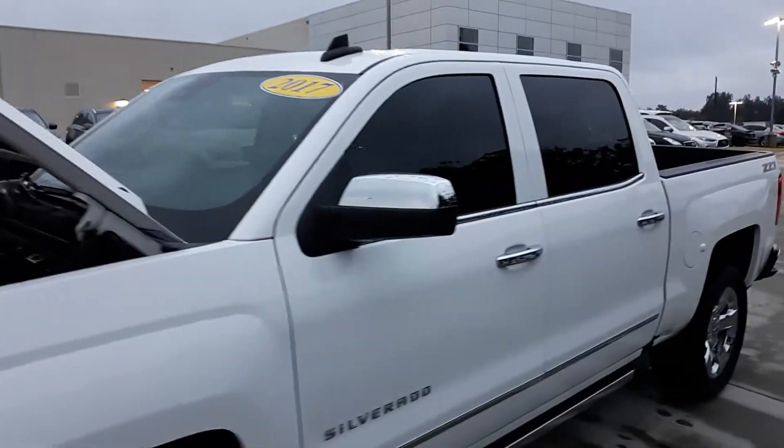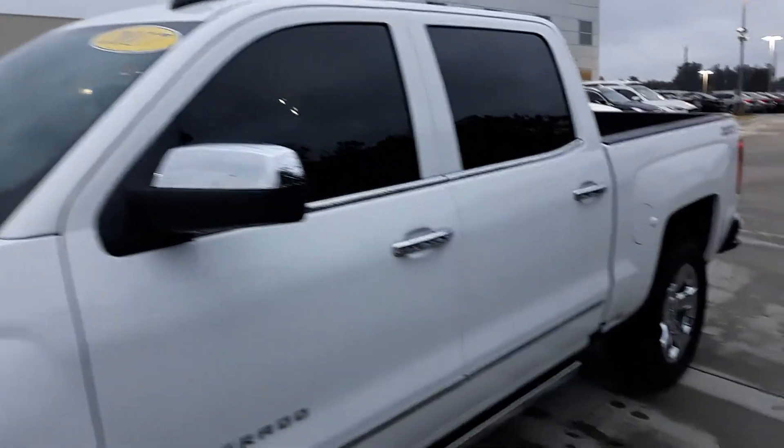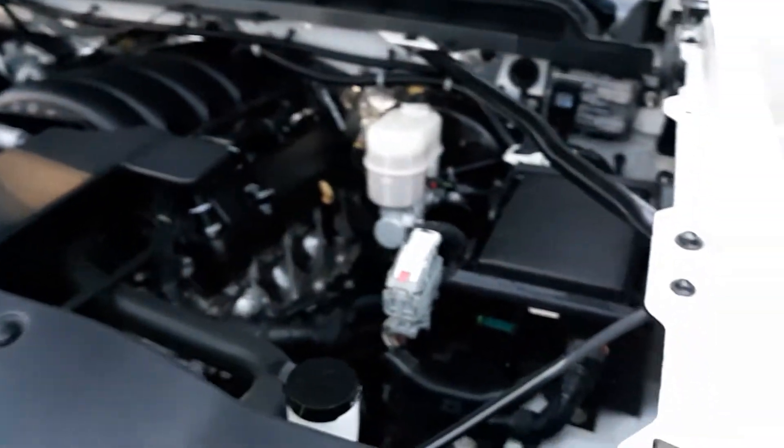This is our 2017 Chevrolet Silverado Z71. It has the 5.3 liter V8. The engine compartment is perfect.